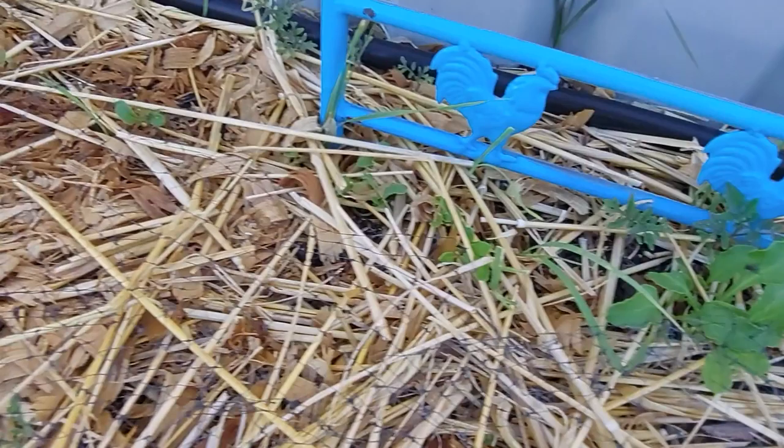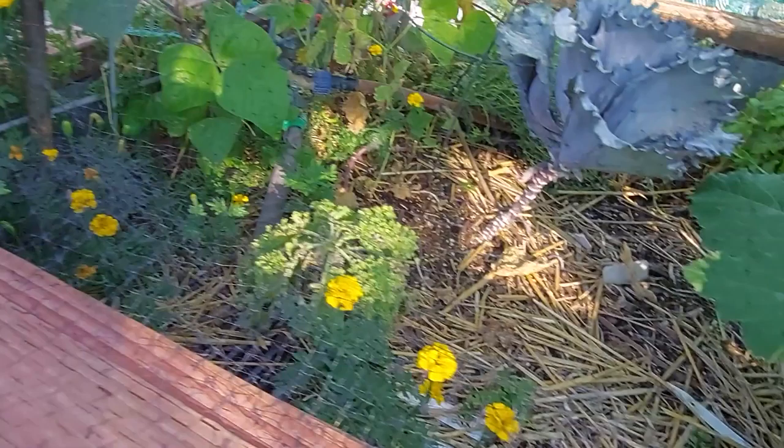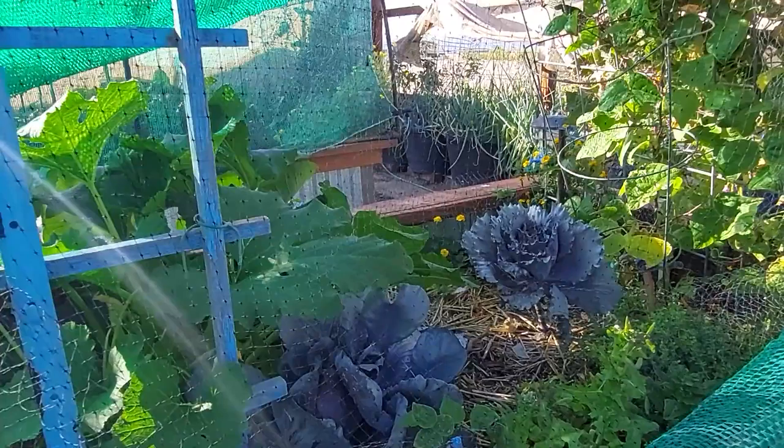And over here, these finally sprouted — this is sugar beets. They'll be the white ones where you would make sugar. My basil is going. But look at this crazy squash leaf — just one squash plant in here and it has filled a third of this bed.